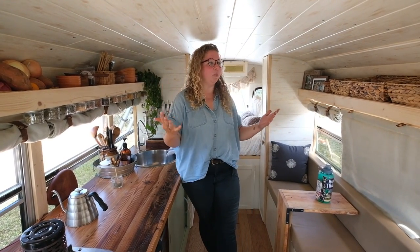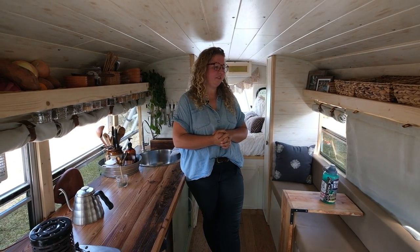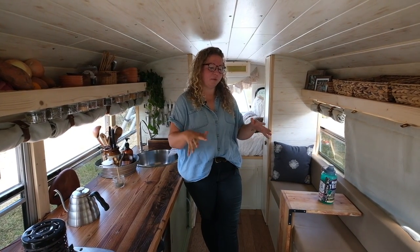I definitely have to say my mom and I built this. This house was built by two women. We did it in three months and it was an amazing experience being able to build this out with my mom.